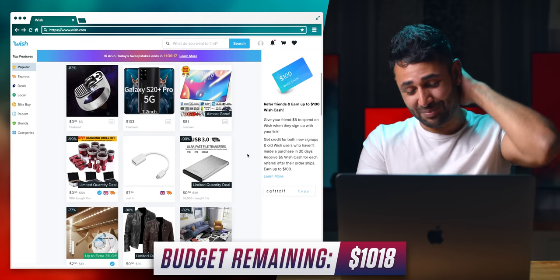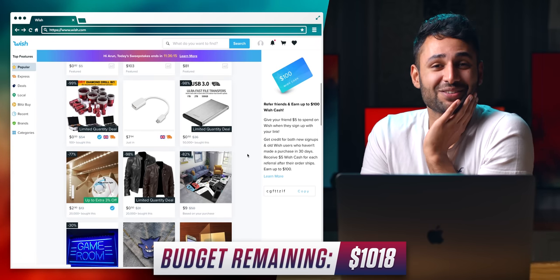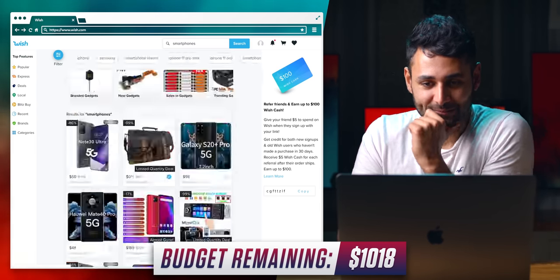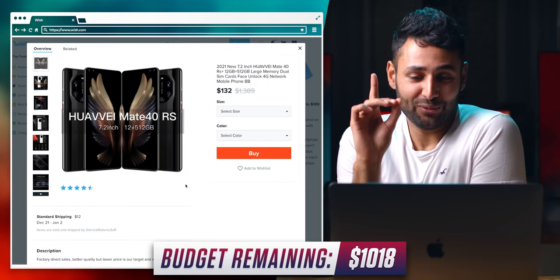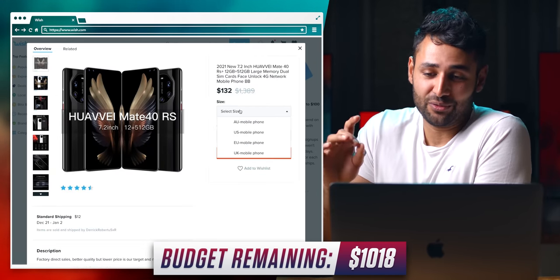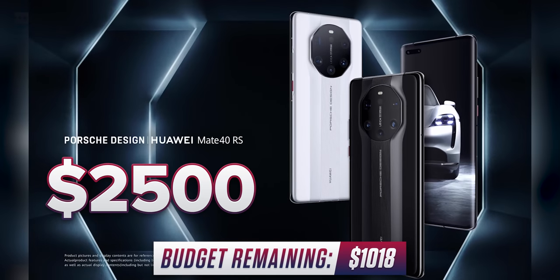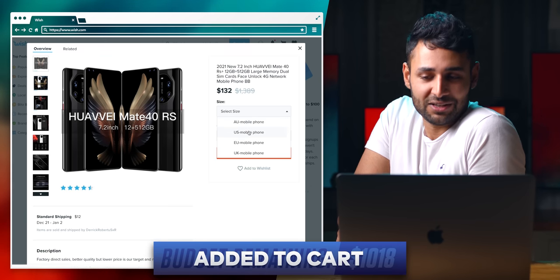I would say it's good to be back, but we've had some real experiences on this site. We've seen some things. We've got a Huawei Mate 40 RS. This is a copy of the highest-end phone Huawei makes right now. The real version is something like $2,500. We'll see how close this can get.